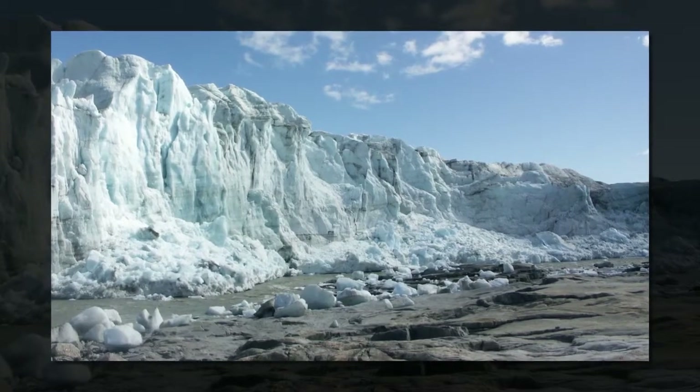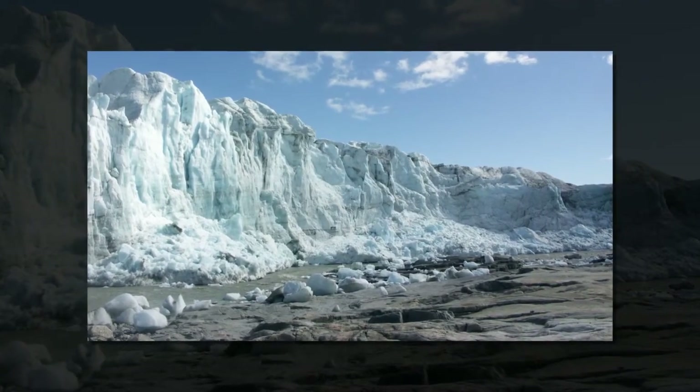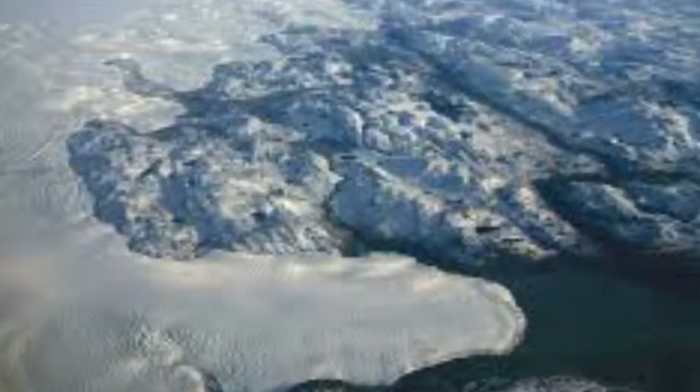Compared to Antarctica's subglacial lakes that are sustained through melting of the ice sheet base, Greenland's subglacial lake is fed by surface melt that flows down a nearby vertical shaft within the glacier. This suggests that as the Arctic continues to warm,